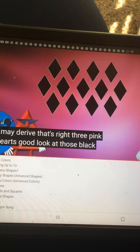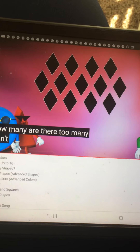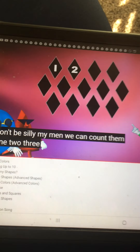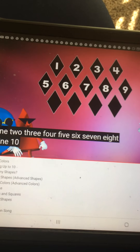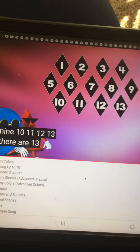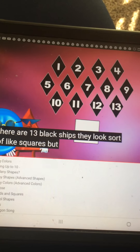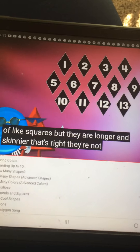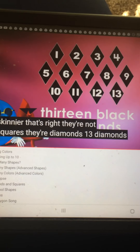Look at those black shapes. How many are there? Don't be silly — we can count them. 1, 2, 3, 4, 5, 6, 7, 8, 9, 10, 11, 12, 13. There are 13 black shapes. They look sort of like squares, but they are longer and skinnier. That's right — they're diamonds. 13 black diamonds.